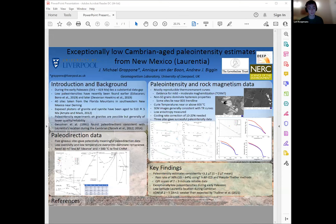We have Michael Grappone as well, who has a poster on exceptionally low Cambrian age paleo-intensity estimates from New Mexico.